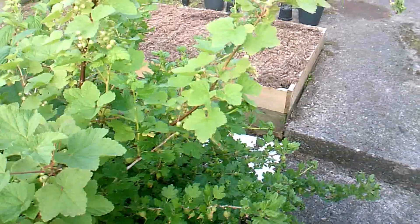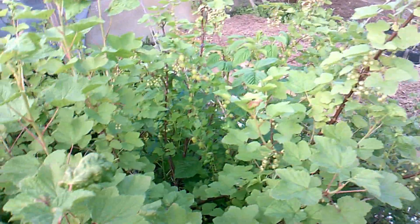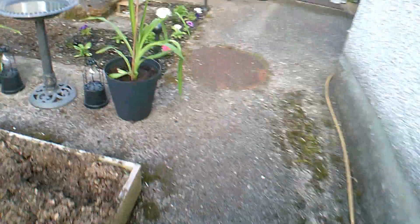I haven't done anything with the polytunnel because I had no real enthusiasm to do anything with it at the moment, but that's a different matter entirely.